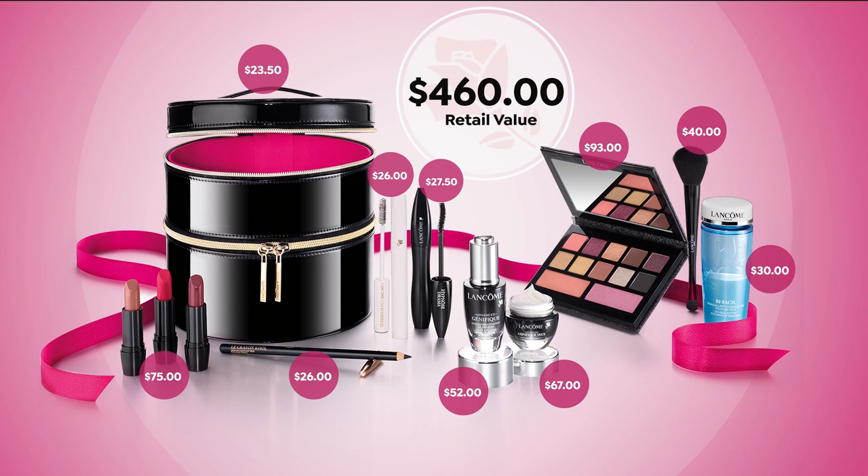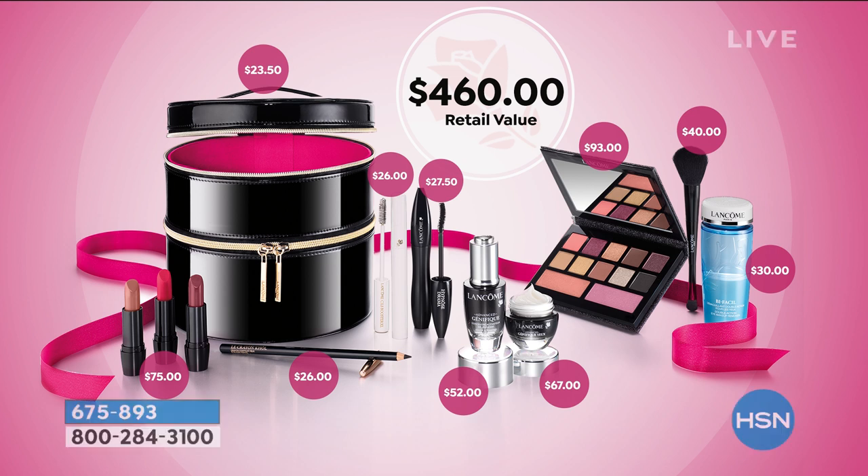Just the lipsticks alone are $75. And then you have your eyeliner for $26. The case would be $23.50. And then you can see you have the Seals Booster, you have the best eye makeup remover, you have the most beautiful holiday palette of shadows and blushes, you have a gorgeous brush. Look at everything in here for $68.